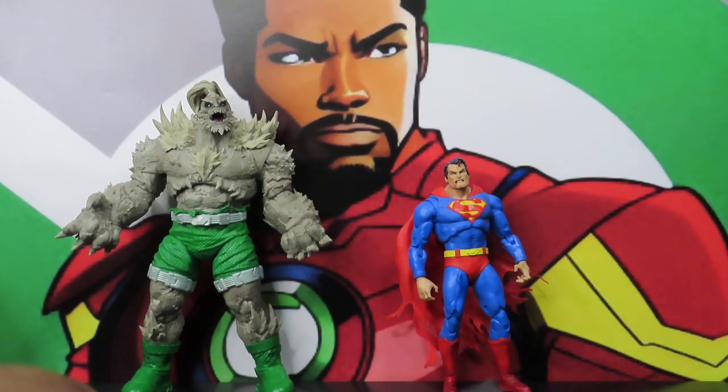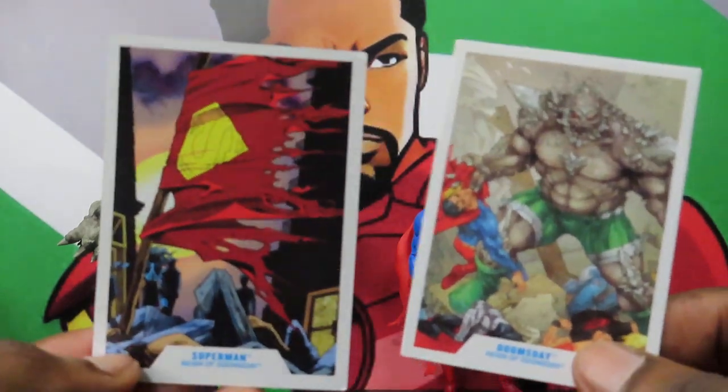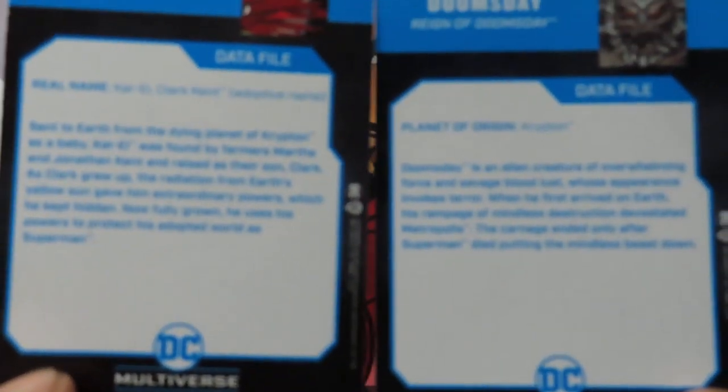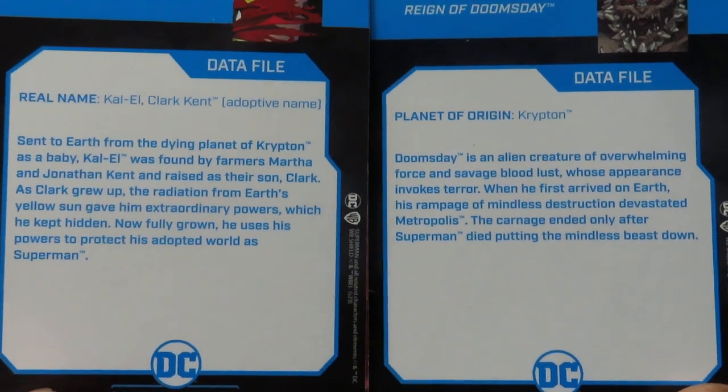They do come with two trading cards, one of each character — we have the Superman and Doomsday ones. There's a bit of a read on the back of them if you guys want to read it; go ahead and pause it now.